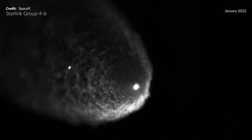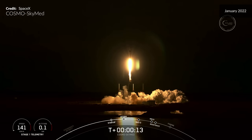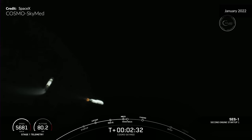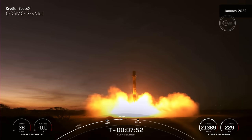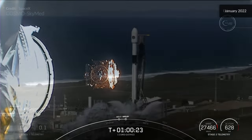Falcon 9 cleared the tower, lifted off from Cape Canaveral Space Force Station, going supersonic. Another liftoff, with the vehicle pitching downrange, and fairing halves visible in the live view from the ground.